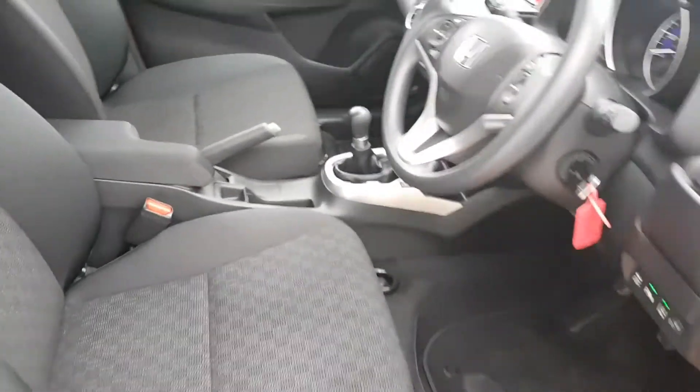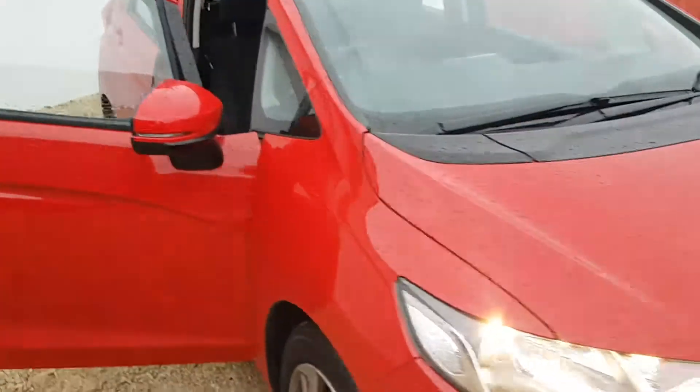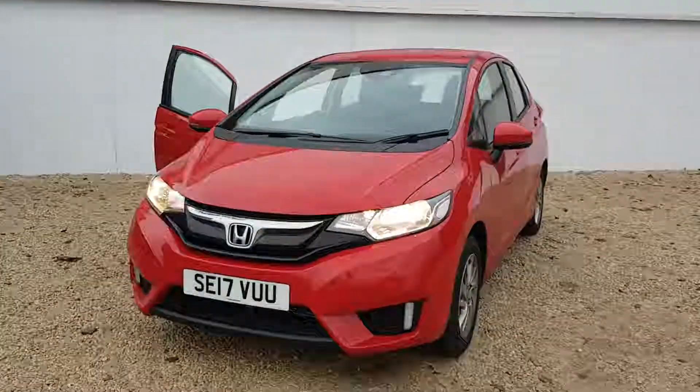To see this car or to book a test drive, please contact us on 014 184 210 11. Thank you.